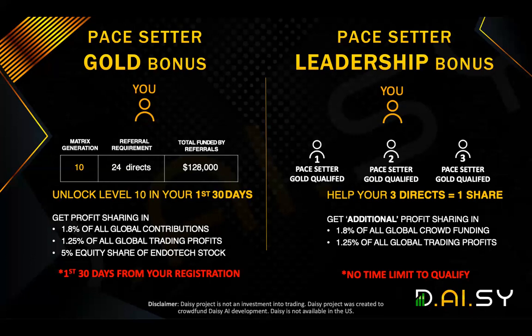So the aim to maximize in the DAISY AI project, you want to become a Pace Setter Gold as soon as possible. To recap how to do that, you need to have 24 personally sponsored people whose total contribution is $128,000. Sometimes people think, how do I break it down? If I have one person who's gone all the way to tier 10 at $102,000, and someone at tier 8 which is $25,700 or $800, well, you could have 22 more people on just $100 tier one — that would meet the requirement because you have 24 directs and the total funding is $128,000. You are now Pace Setter Gold qualified. Second step: you need to help a minimum of three people do exactly the same in their first 30 days so that you can qualify for the Pace Setter Leadership Bonus.